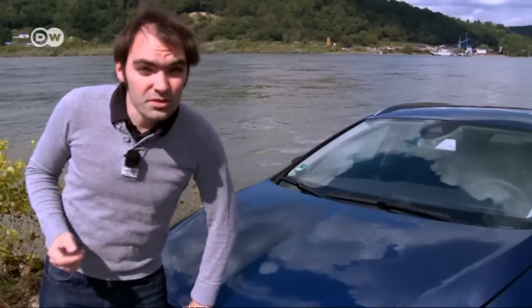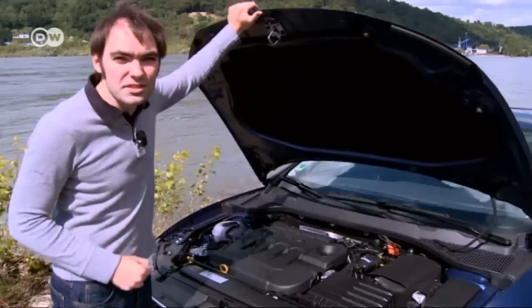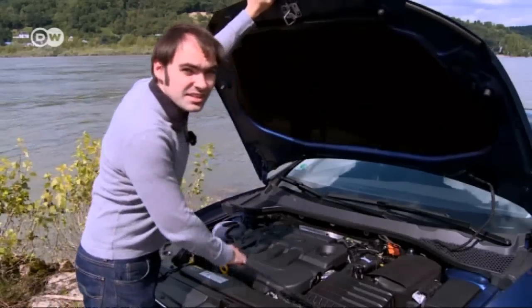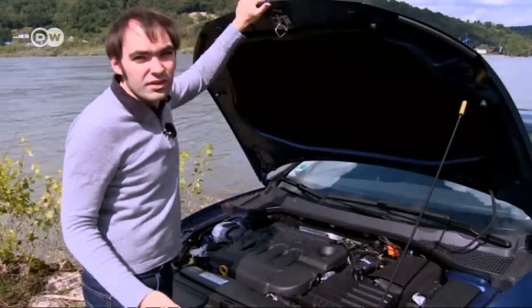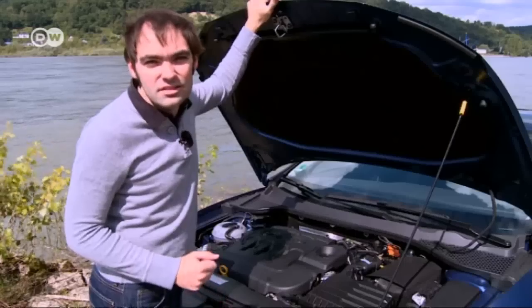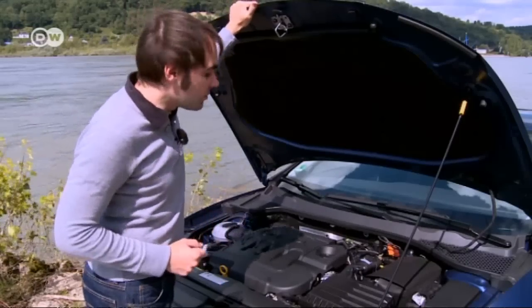Matas says that unlike Skoda's Octavia RS, which comes in a petrol and diesel model, the Leon STFR has three different drivetrains featuring five levels of performance. Two are diesels: one a 2-liter 135-kilowatt TDI, and another 2-liter TDI with 110 kilowatts under the hood.